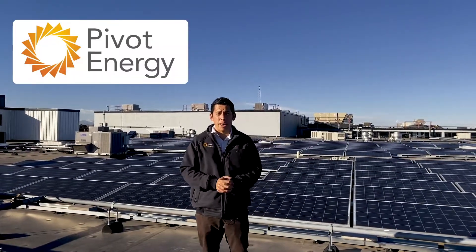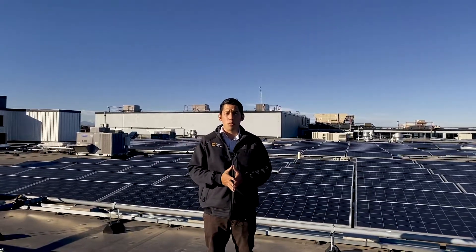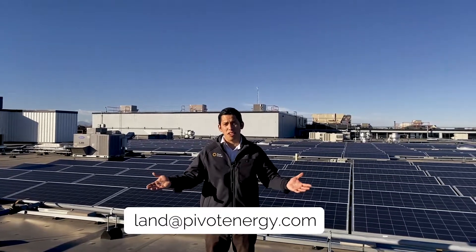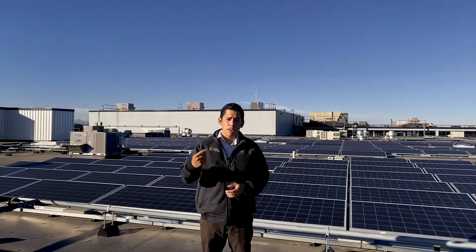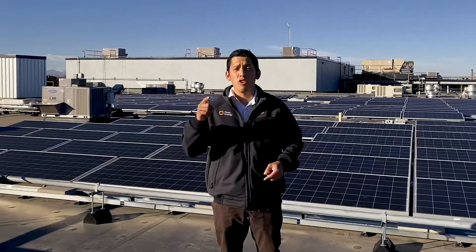Ground-mounted systems are also a great visible reminder of your organization's commitment to sustainability. They can be supplemented with other sustainability initiatives including pollinator-friendly habitats, native grass, and stormwater mitigation. They're great for folks who have underutilized land nearby or whose roof is too small, in poor condition, or has lots of obstructions. Additionally, in some markets, rural landowners can work with project developers such as Pivot Energy to lease their land and generate new income streams. Our land team will secure the land, develop it, sell the energy back to the utility, and you generate a new revenue stream.